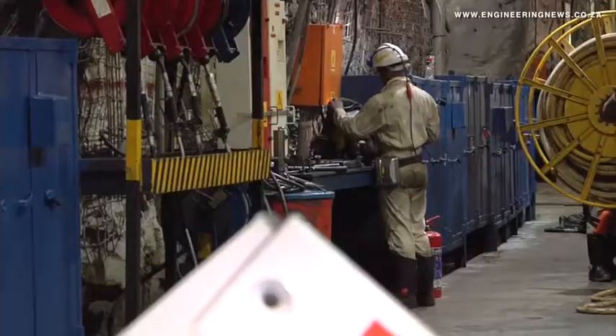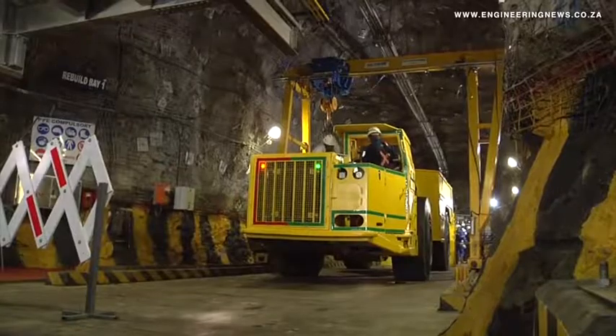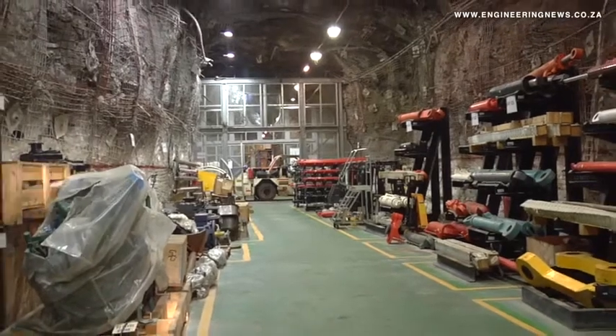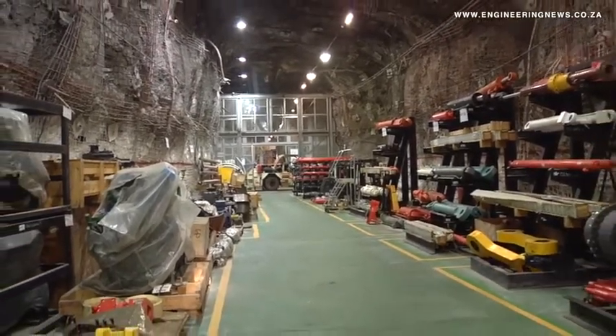Adrian explains more about how the workshop impacts economics at South Deep. We are now in a process where we can do some of the rebuilds of certain machines ourselves, which will extend the life of those machines and means we don't have to bring in new pieces of equipment. Secondly, by maintaining these pieces of equipment properly, you can definitely extend the life of that machine, and that has a huge contribution towards our productivity levels.